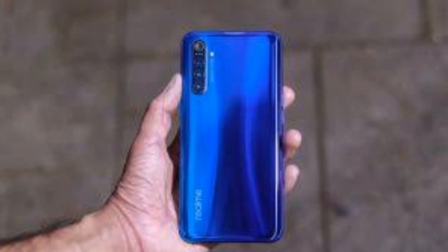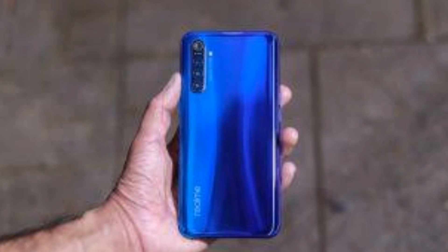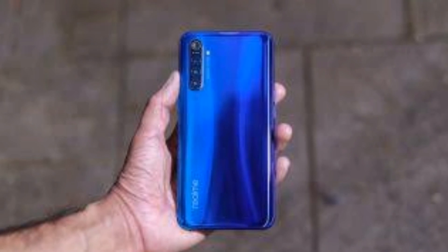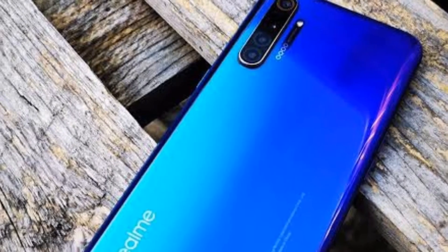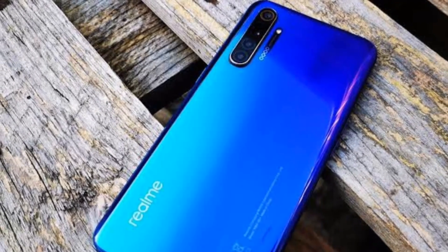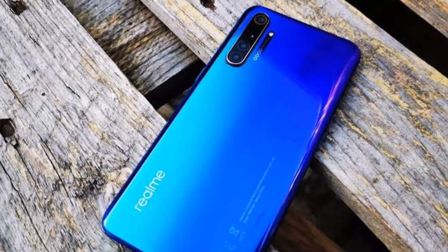Overall, the Realme X2 is a good smartphone — arguably the best under 20,000 rupees in December. If you liked this information, stay tuned for my next video. Have a good day!